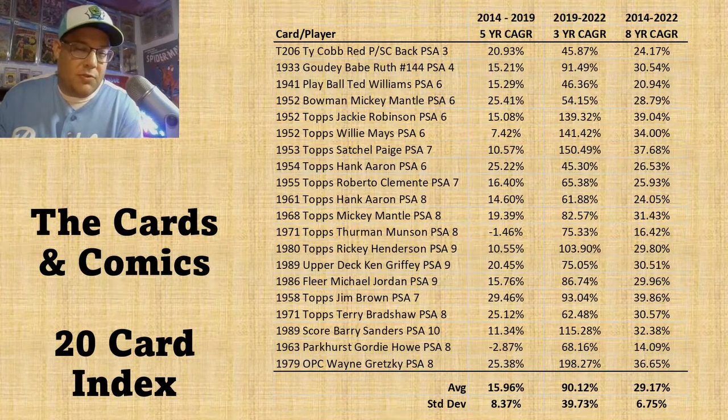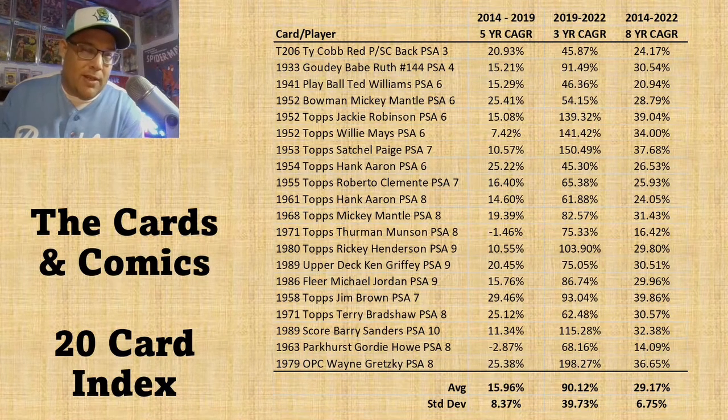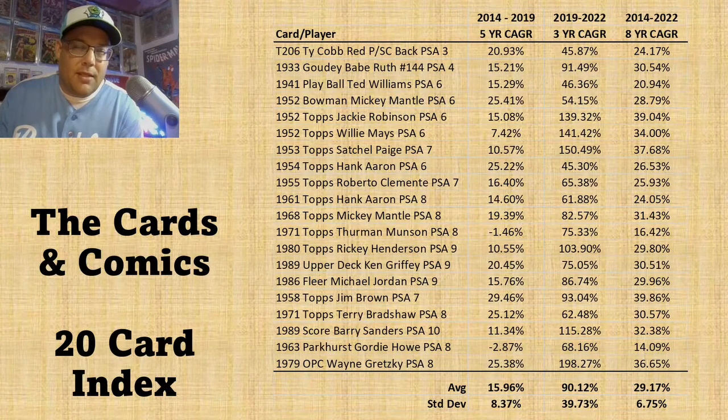The average for all 20 cards was around 16%, with a standard deviation around 8%. A few cards were growing below 10%, some right around 10%, and then the majority were in that 15% to 20% range. That shows the market itself was doing pretty well — a lot of cards gaining in value year after year.